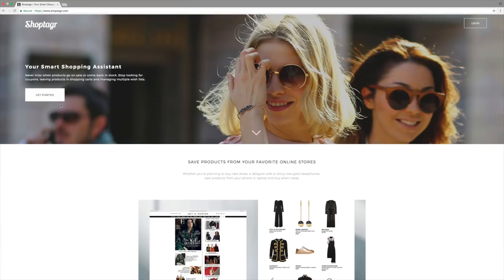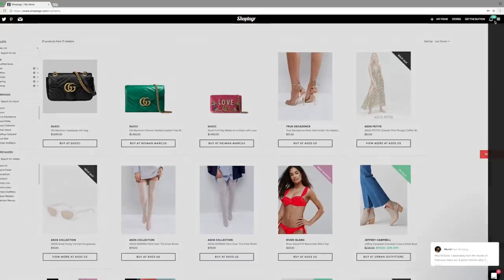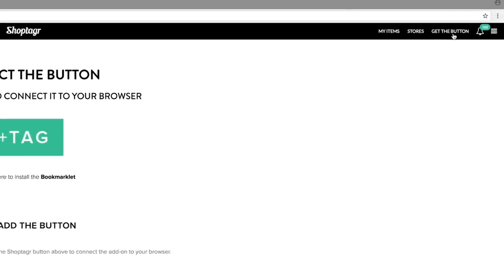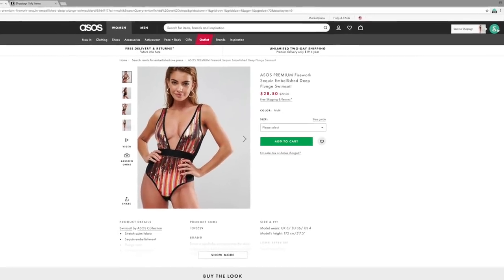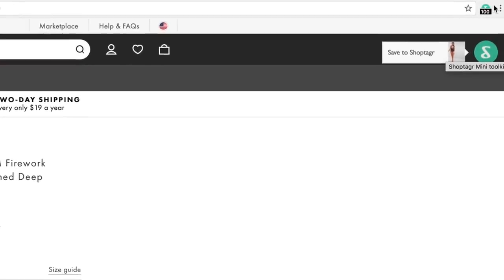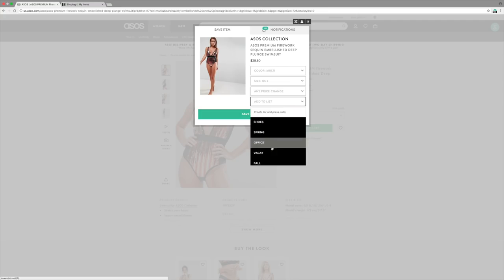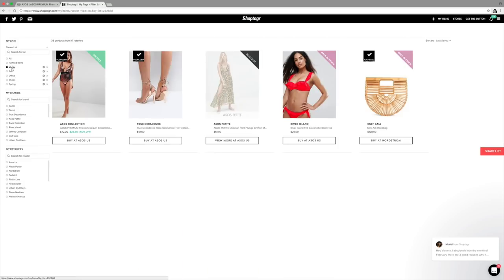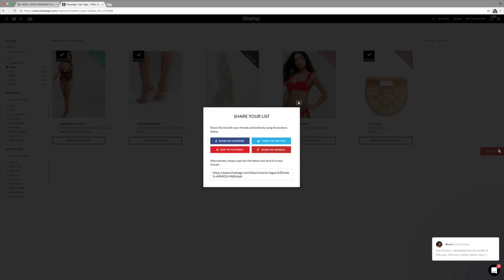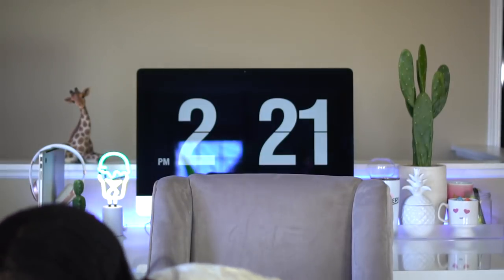The process for ShopTagger is really simple. You can sign up or sign in — I already have a login so I'm signing in. You want to add the button by clicking 'Get the Button' and adding it to your browser. When you like something, all you do is click on what you want and save it to your ShopTagger. You can add your size, track price changes, and save it to your list. You can also share your list with friends and family. I'll have a link in the description box.